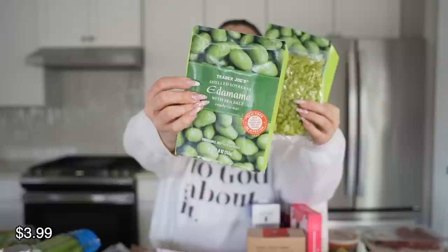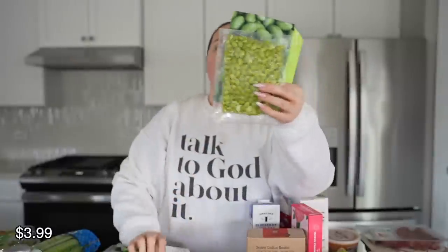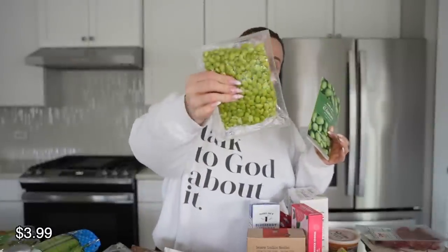Now let's run through the refrigerated stuff. I got two packs of these ready-to-eat edamame. You put them in the fridge and they're so good — perfect for just having on hand. They taste better than the freezer ones but go bad quicker since you keep them in the fridge. Totally worth it though. The kids love them, I love them, Louis loves them — a favorite in this household.